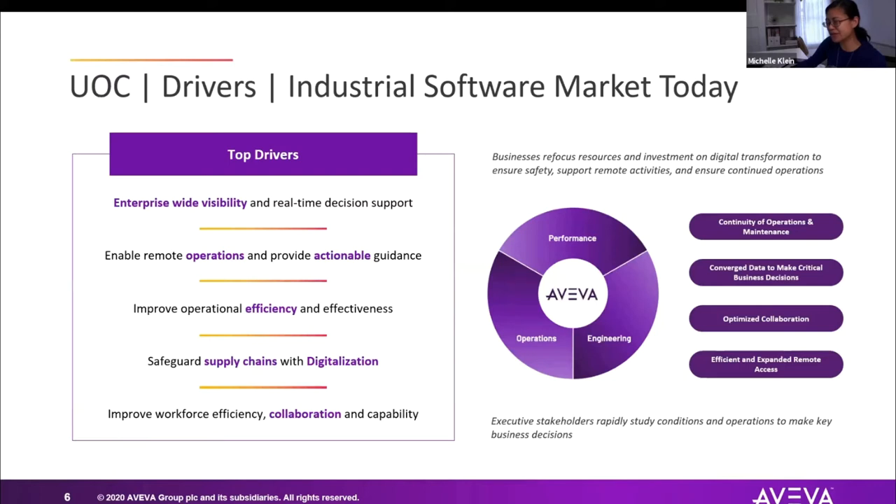Instead of targeting growth and expansion, they're now targeting ensuring safety, supporting remote activities, and ensuring continued operations. Executive stakeholders — directors, supervisors, general managers of municipalities — are trying at a higher level to get access to data, study conditions, and make decisions that affect operations and business. They're looking for enterprise-wide visibility, remote connectivity, and a platform that helps improve collaboration.